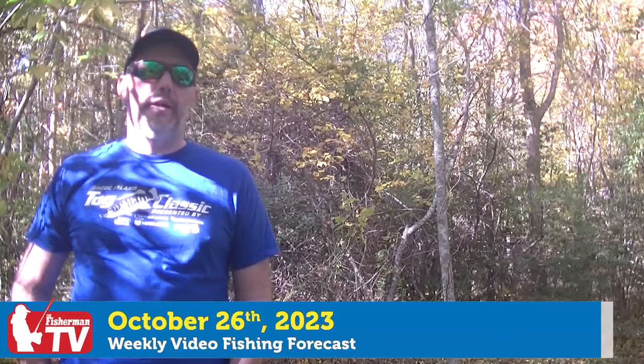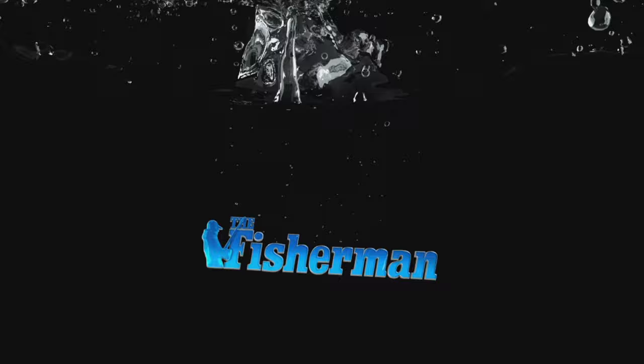Dave Anderson here with the Fisherman Magazine. It's October 26th. These are your headlines. Hearing about a lot of striped bass blitzes along the south shores of New England. Also heard about the first titanic tog of the fall season. And there's been lots of trout stocking going on. Stay tuned for all that and more on this week's New England Fishing Forecast.